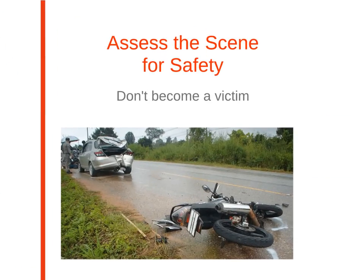Next, assess the scene for safety. You don't want to become another victim, so look for potential dangers. Remove the patient from any dangers or water present, and be alert around automobile accidents.